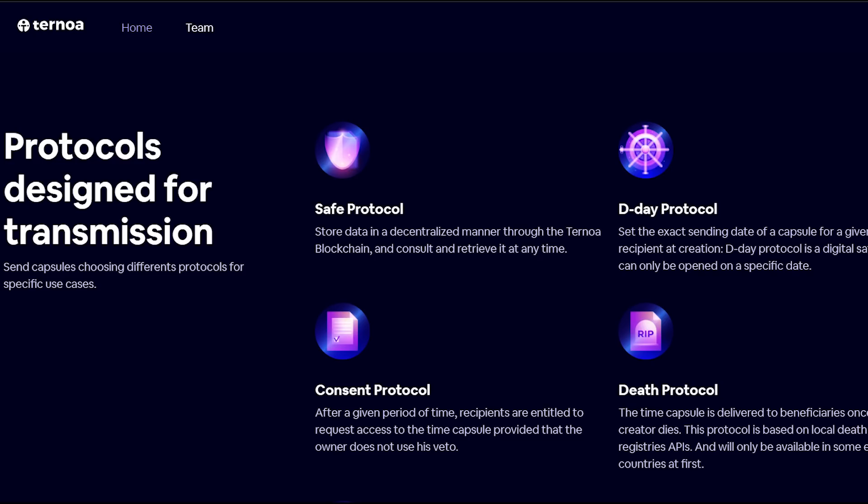Number three, we have the consent protocol. Here, recipients are entitled to request access to the time capsule after a given period of time — this happens in case the owner does not use his veto, of course. Next is the death protocol, where the time capsule is delivered to beneficiaries once the creator dies. This protocol is based on local death registries' APIs and will only be available in some eligible countries at first.